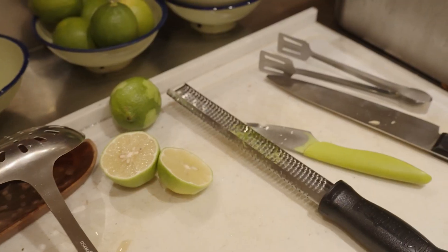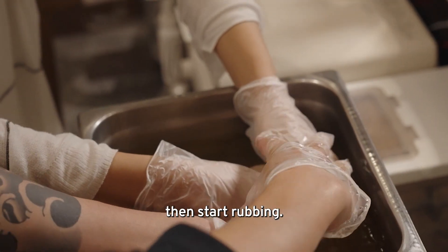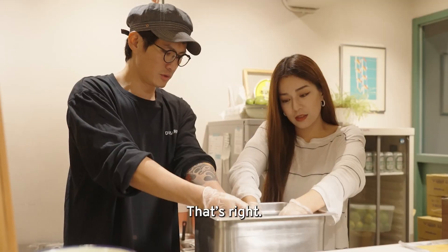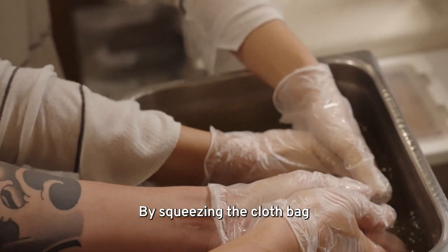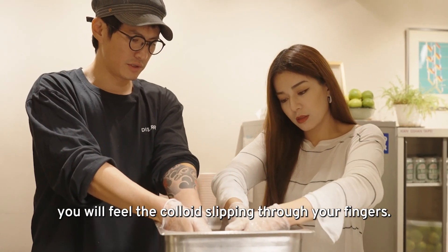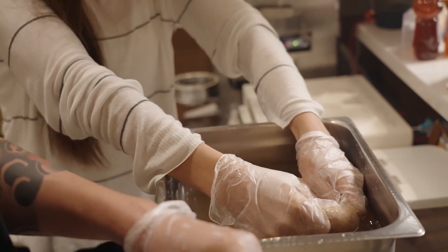Sure, together! You can first grab it, place it in the palm of your hand, then through friction — just keep squeezing and kneading it. You'll feel the gel oozing out between your fingers. And what's the next step?